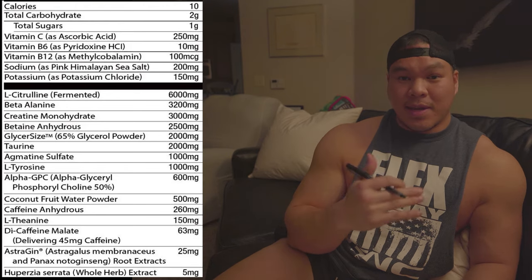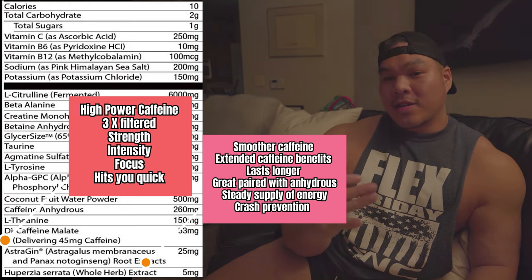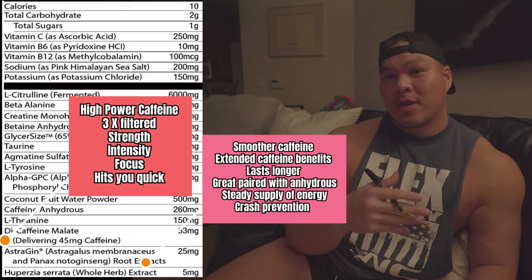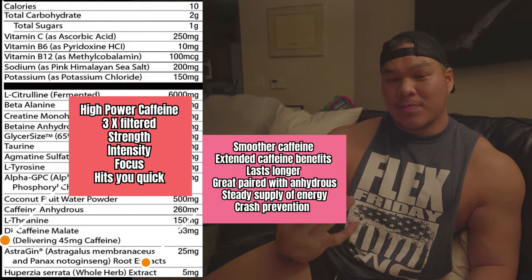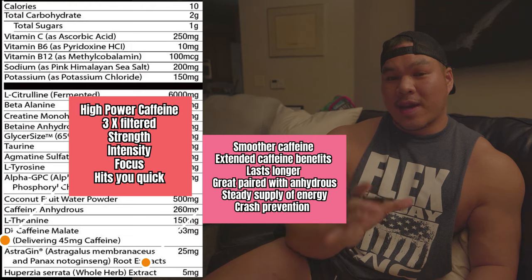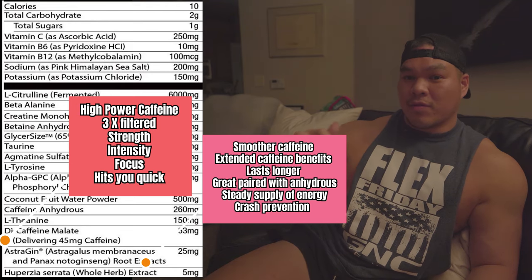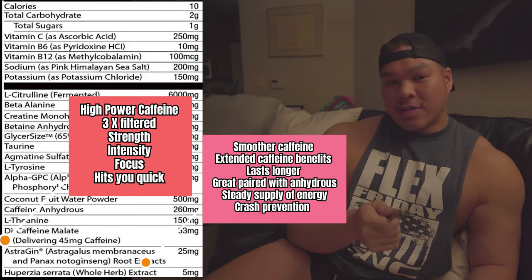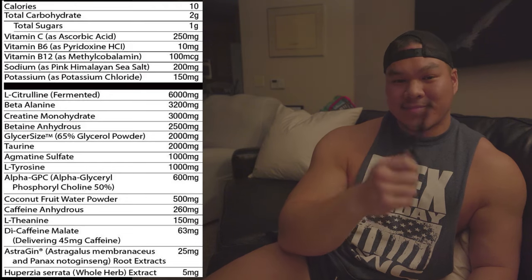Now we're dipping into the stimulants. Chris puts 260 milligrams of caffeine anhydrous, followed by 45 milligrams of dicaffeine malate. Caffeine anhydrous is a very potent caffeine — it hits you hard and quick. It's three times more potent than regular caffeine because it's triple filtered. That's what gives us that motivation, intensity, energy, and dopamine kick. He reinforces that with 45 milligrams of dicaffeine malate, which is a slower-releasing caffeine to smooth you through and give you more energy throughout your workout and help prevent the post-workout crash. So it's 260 milligrams hitting you quick, plus a smoother release of caffeine and energy later from the dicaffeine malate.